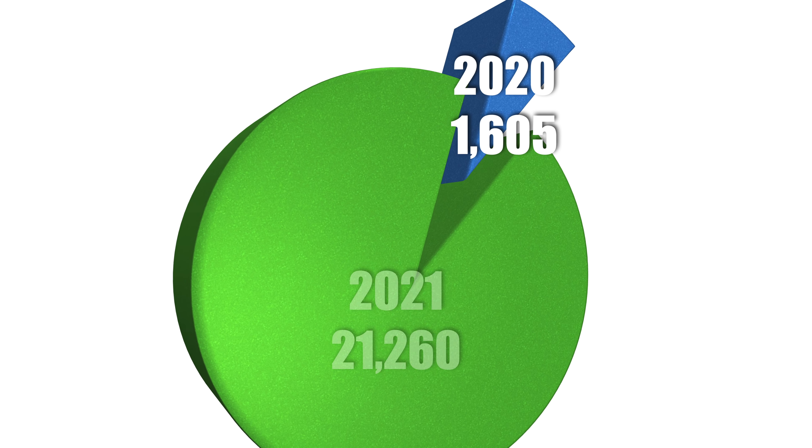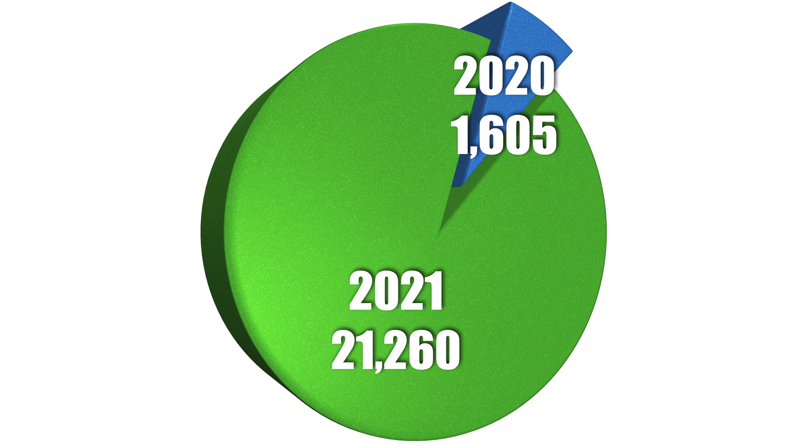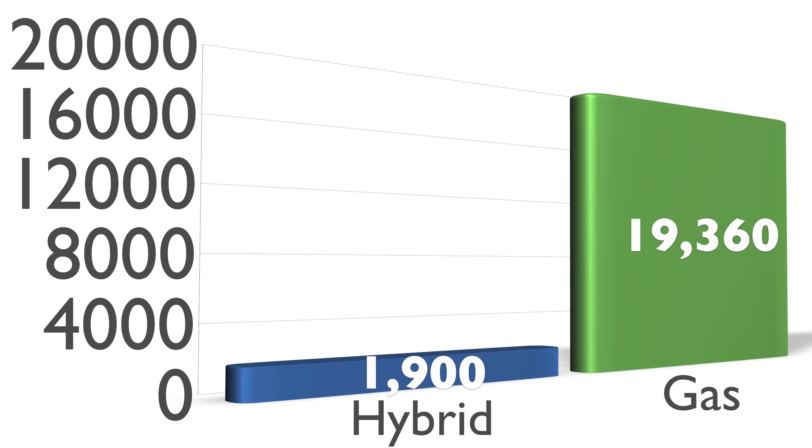Hyundai has an abundant supply of Hyundai Sonatas on the ground in the United States at the moment. What we've got is roughly 21,260 2021s with 1,605 leftover 2020s. Of those 21,260 2021s, 1,900 are hybrid models and 19,360 are gas models.